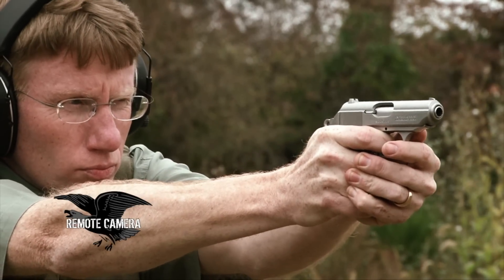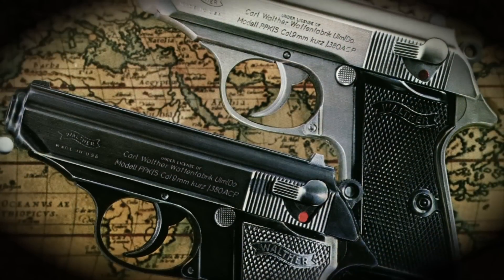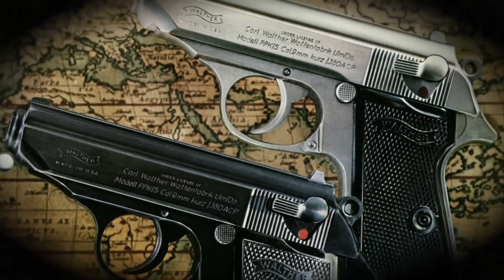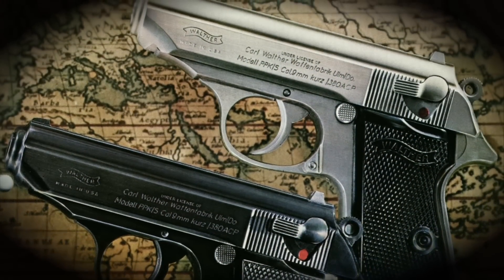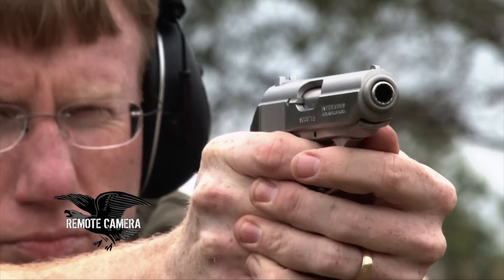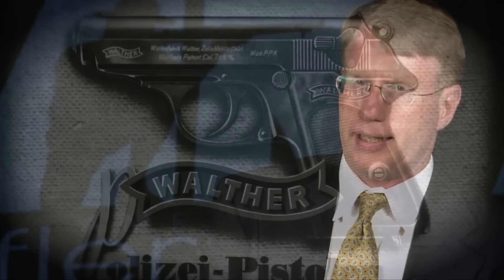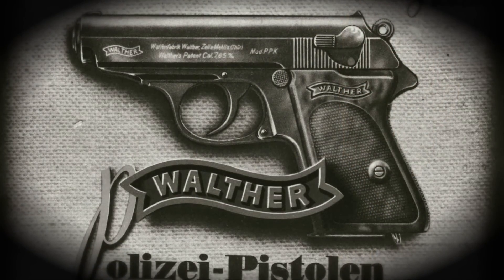The PPK-S simply gave Walther an entry into the U.S. market to continue the legend that had already been built up around the PPK. These guns were made by Manurhin in France, they were made in Germany, and also they were domestically manufactured — they actually make the guns right here in the United States. The Walther PPK is one of the world's most iconic pistols.